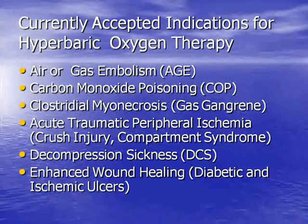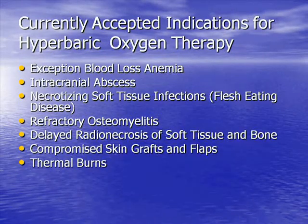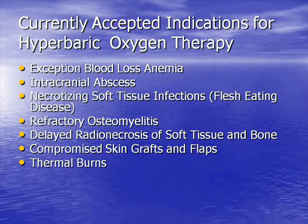These are the 13 diagnoses. Just running through them quickly: air or gas embolism; carbon monoxide poisoning; gas gangrene; acute traumatic peripheral ischemia — a catch-all phrase including crush injury, compartment syndrome, etc.; decompression sickness; enhanced wound healing, which is primarily diabetic and ischemic ulcers; exceptional blood loss anemia, where patients who cannot or will not be transfused can be maintained for a week or two while generating their own red cell mass; intracranial abscess; necrotizing fasciitis; refractory osteomyelitis; delayed radiation injury of bone or soft tissue; compromised skin grafts and flaps; and thermal burns.